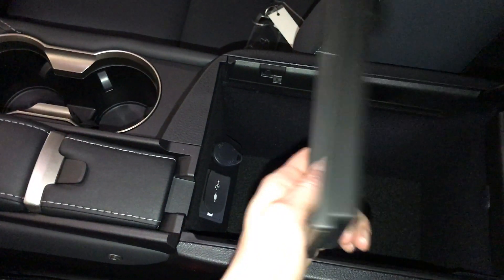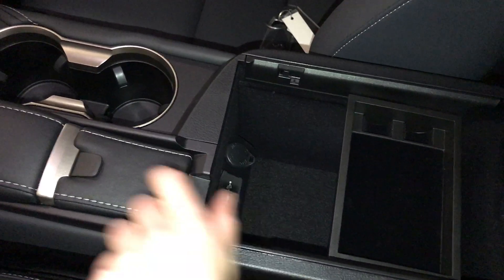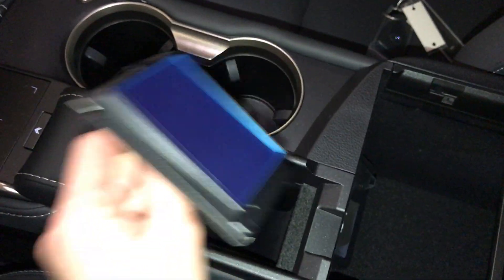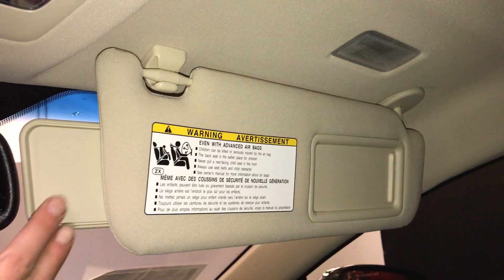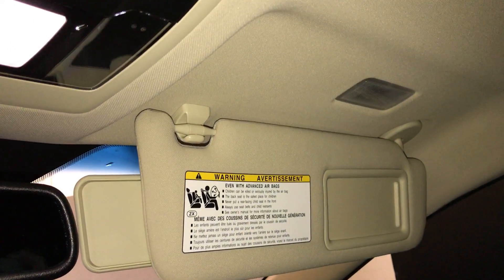Under your armrest you have power outlet and USB auxiliary. You have a vanity mirror and sunglass holder. Illuminated vanity mirrors on your visors. Extendable visors that come out the side. Informed safety connect. Hands-free lighting.